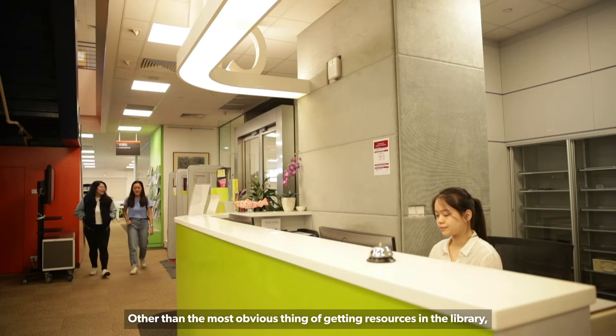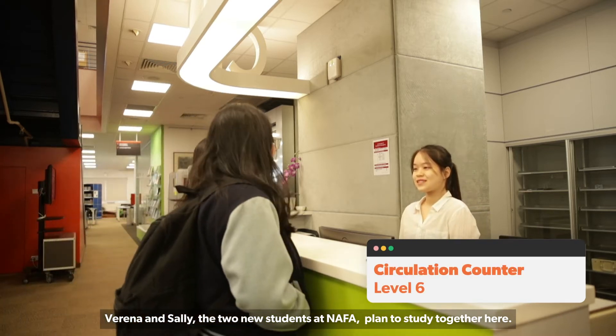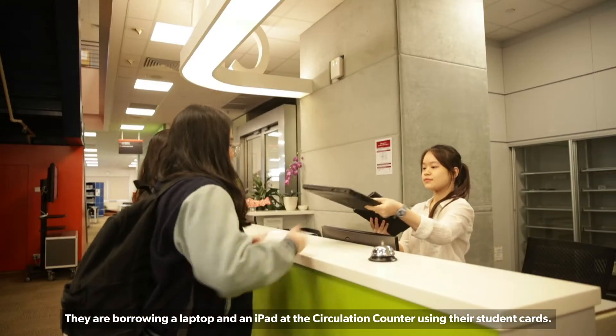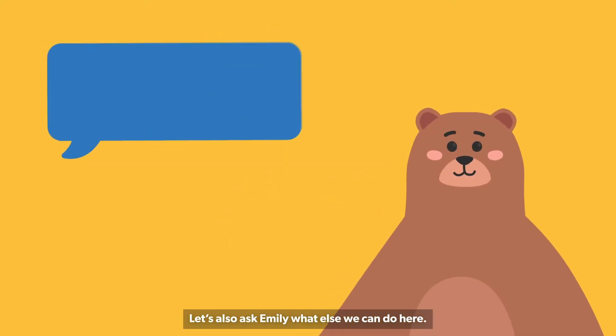Other than the most obvious thing of getting resources in the library, Verena and Sally, the two new students at Nafa, plan to study together here. They are borrowing a laptop and an iPad at the circulation counter using their student cards. Let us also ask Emily what else we can do here.